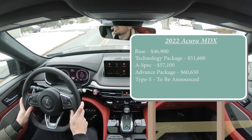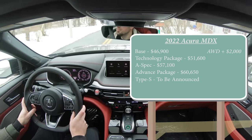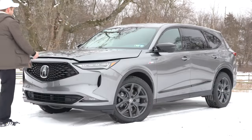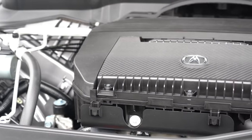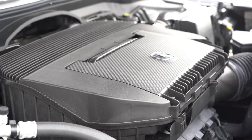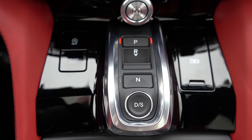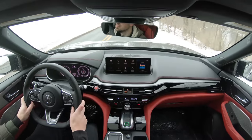Those first two trims were pricing for the front-wheel-drive configuration. If you want all-wheel drive, simply add $2,000. However, the A-Spec and Advanced Package come standard with all-wheel drive. Regardless of trim level, the powertrain is the same: a 3.5-liter direct-injected V6 putting out 290 horsepower at 6,200 RPM and 267 lb-ft of torque at 4,700 RPM. Power is sent through a 10-speed automatic with silver paddle shifters.